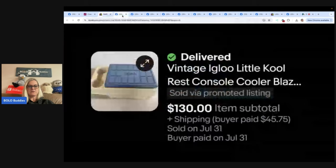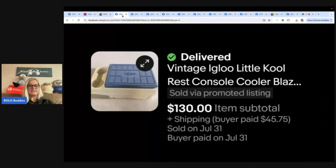Paid $1. This had crazy stats — the most popular item I have ever sold by far. It is a vintage Igloo Little Cool Rest console cooler, which I think goes on your car in the middle as a console. Sold for $130. Somebody else wrote that they found a brown lidded one at Goodwill for $4.99 and sold it for $170 on Mercari. Now they are on the lookout for these all the time. Very good find.